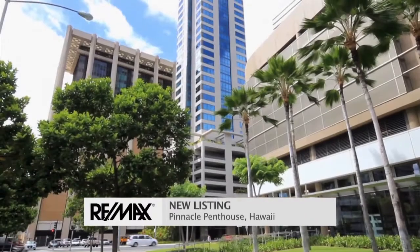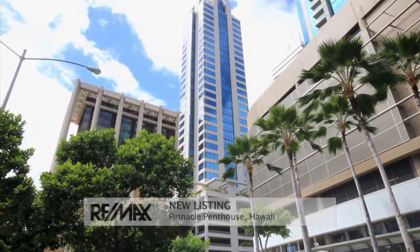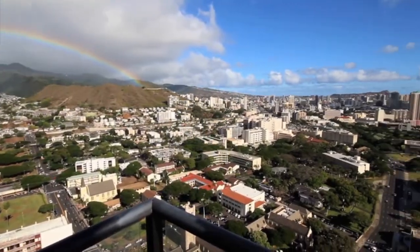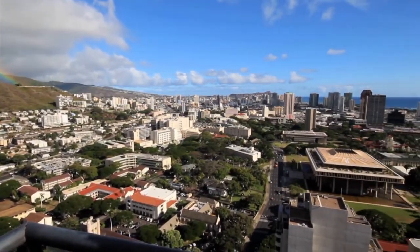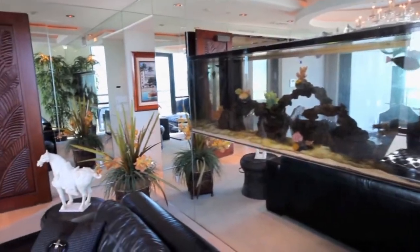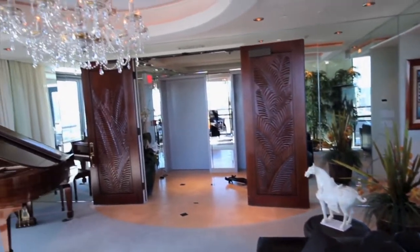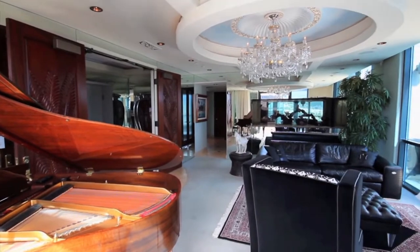Welcome to the Pinnacle high-rise at the top of downtown Honolulu, with 360-degree views of ocean, mountains, Waikiki, and harbor. A perfect corporate retreat for the bi-coastal owner or as a primary residence. Incredibly luxurious furnished penthouse on the 35th and 36th floors with an interior elevator. The lower floor features a stunning living room with a view, an aquarium wall, and wraparound decks.